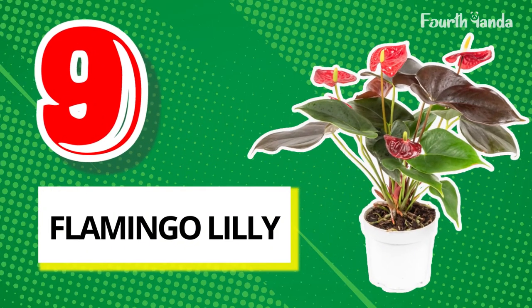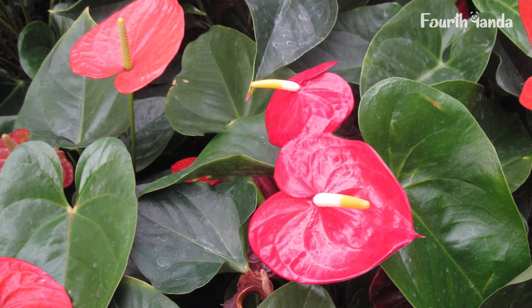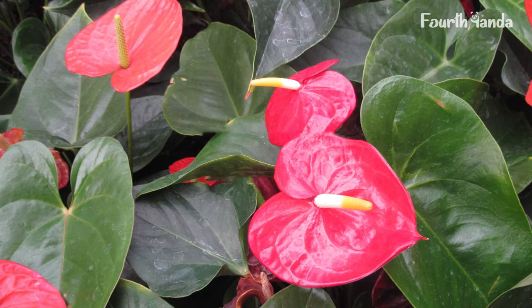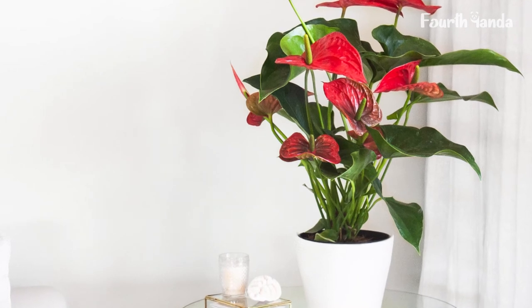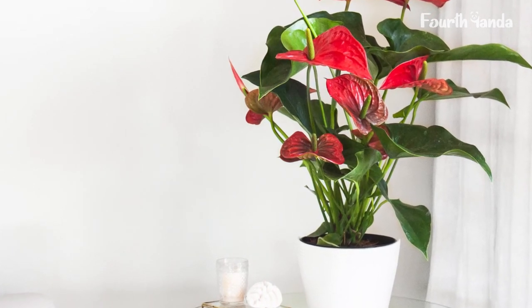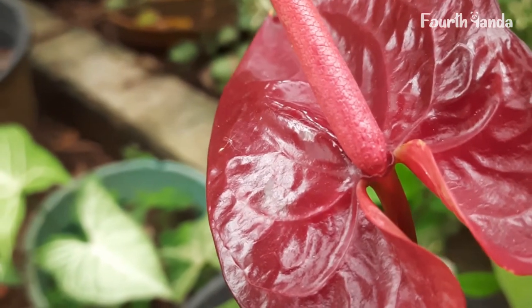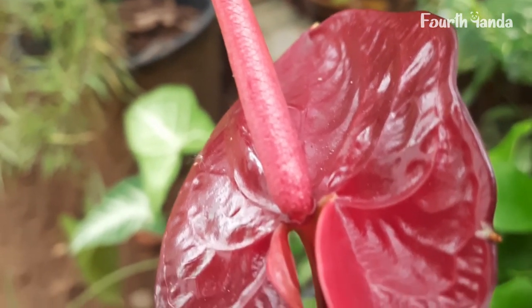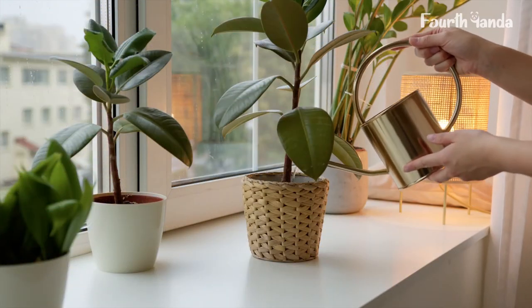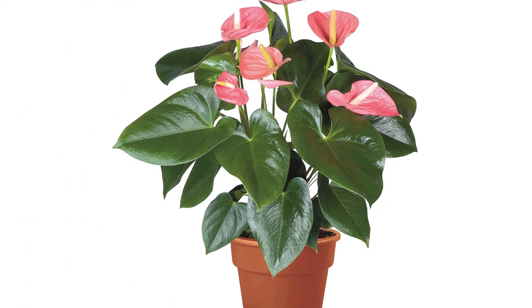9. Flamingo Lily. The dark leaves and rich red color of the flamingo lily add a royal vibe to the room. This stunningly beautiful plant grows extremely well, and placing a flamingo lily pot near a white wall just looks fantastic. For its placement, look for a spot where sunlight doesn't hit directly — this plant flourishes best in indirect sunlight. Watering it once a week is sufficient, and when you take good care of it, it can survive for several months.